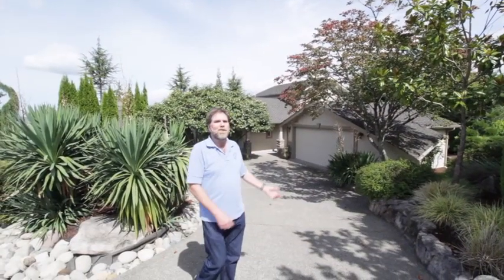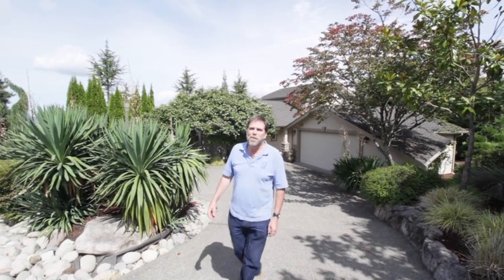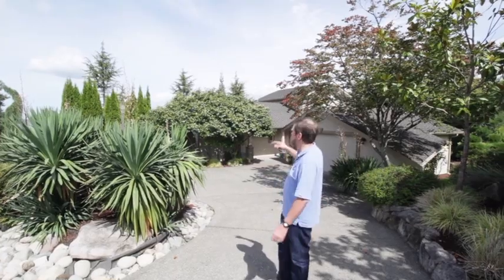Welcome to this beautiful new home at 6223 Watchtower Road Northeast, up here in beautiful Browns Point. Hopefully you're going to get a chance to see some of the area as we walk through.